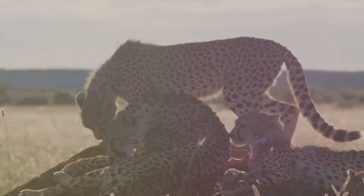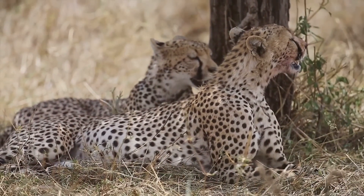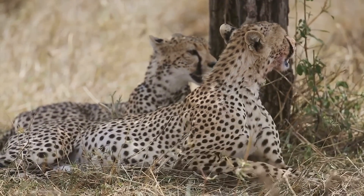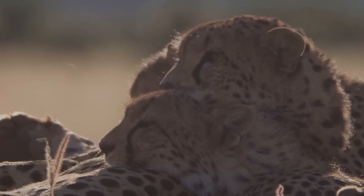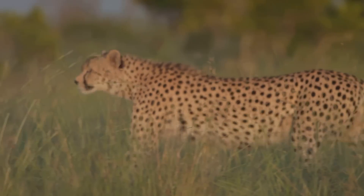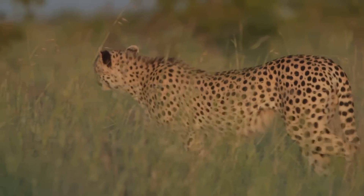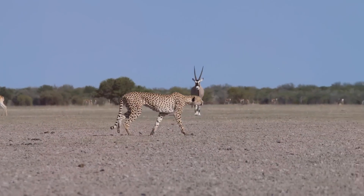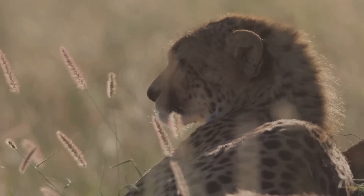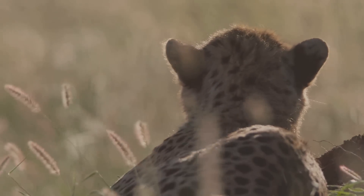Cheetahs are not just fast — they are the epitome of speed. Their slender bodies and powerful muscles are tailor-made for acceleration, leaving even the swiftest gazelles in awe. But their speed is not just about raw power; it's a delicate balance of form and function. The cheetah's story is one of evolution, a tale written over millennia on the plains of Africa — a story of survival, of predator and prey locked in an eternal dance. And it's a story that needs our attention, for this magnificent creature is facing an uncertain future.